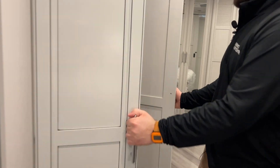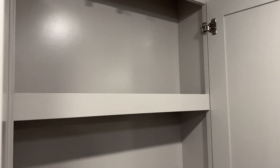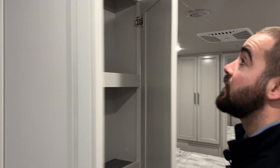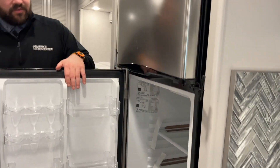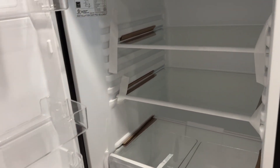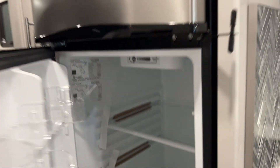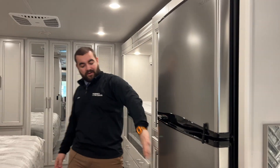Here's a little pantry space — all your canned goods, everything you need to cook at the campsite, you can fit it all right in here. It's bigger than mine at home. The refrigerator is going to be an Insignia — it will be a 12-volt fridge, 10 cubic feet. Bring whatever you need. There's also a little more storage right here next to your refrigerator.